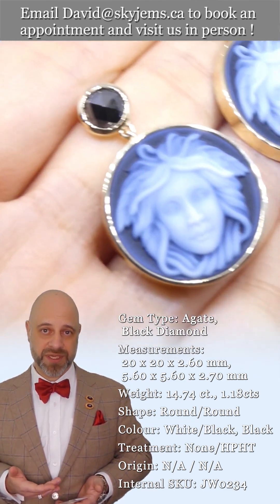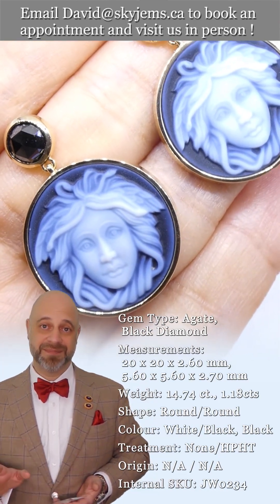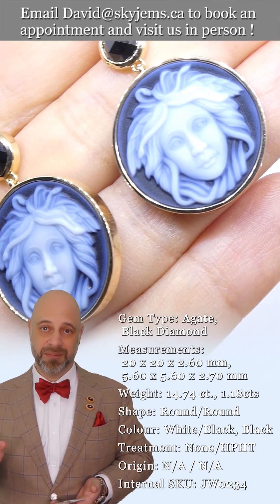We've set them up in 14k yellow gold with black diamonds up at the top. And these are a statement piece. Whoever is wearing this is going to get a lot of comments and compliments.